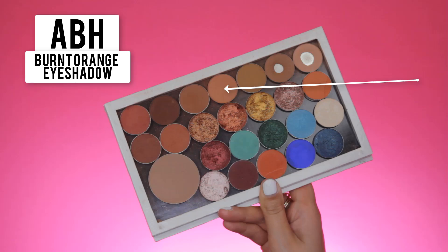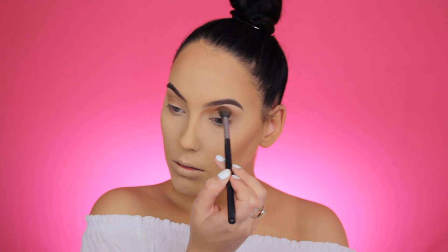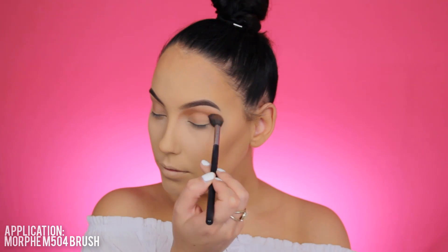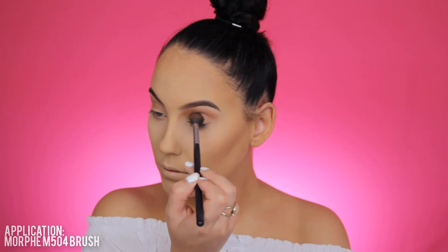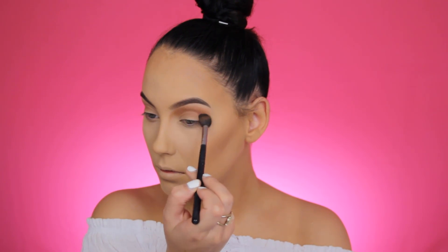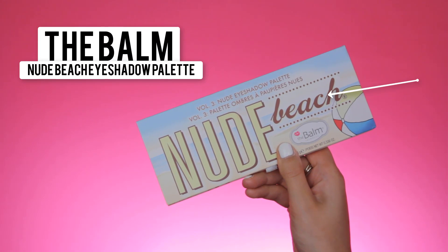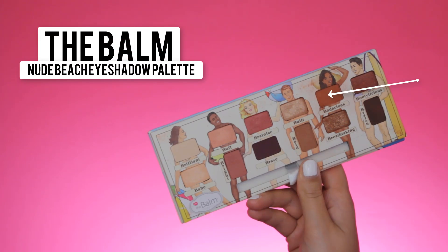For my next shade I'm going in with the Burnt Orange Eyeshadow, also by Anastasia Beverly Hills, to warm up my crease. This one is a little bit darker, so I'm doing the same thing — blending it back and forth — but this shade is more on the orange side, which will warm up the whole crease.